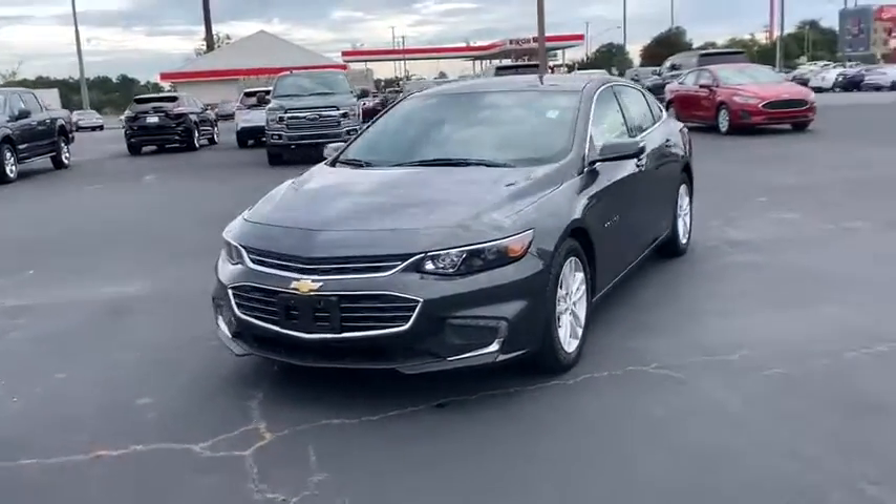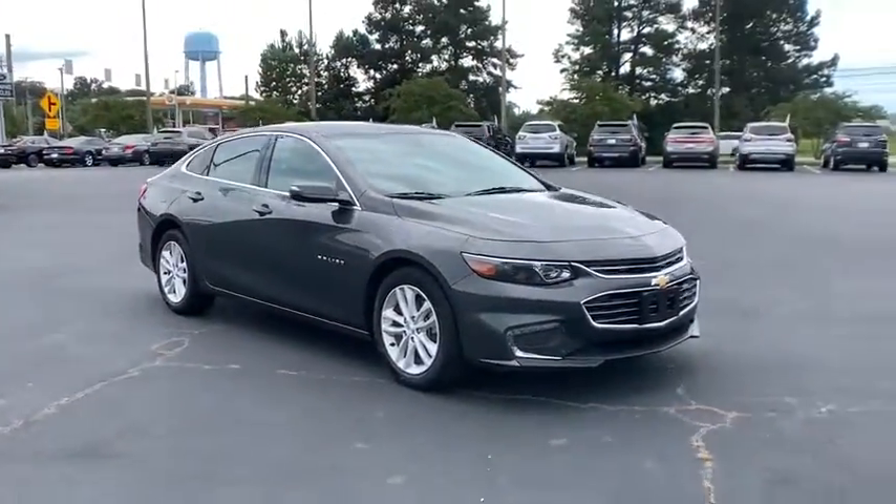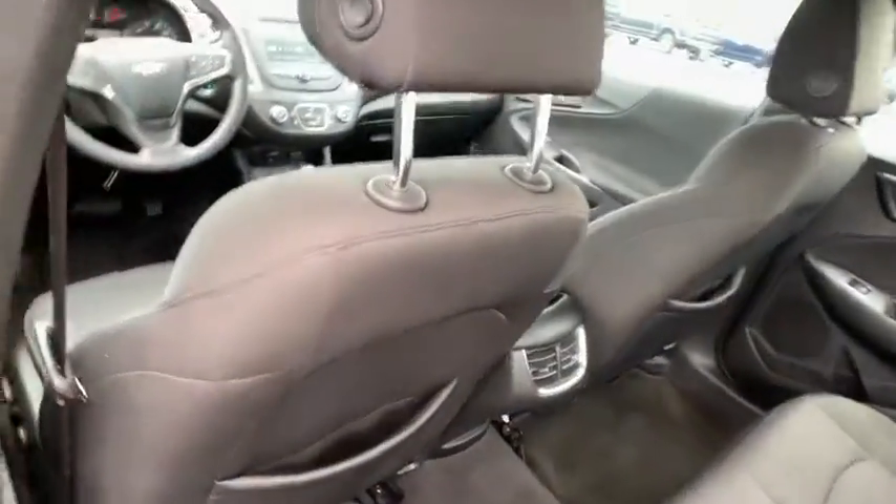Power windows, compass, electronic stability control, security system, Sirius satellite radio, remote keyless entry, panic alarm, brake assist, tachometer, overhead console, front bucket seats.